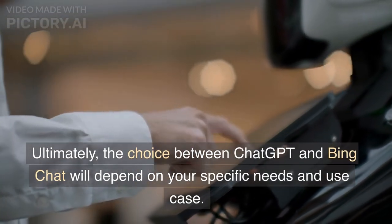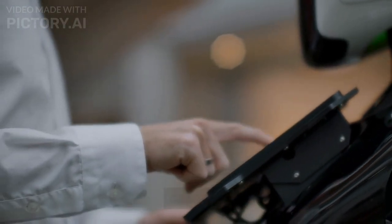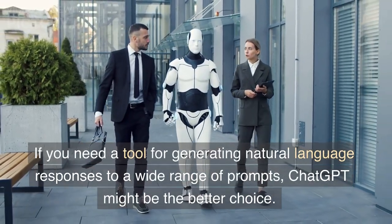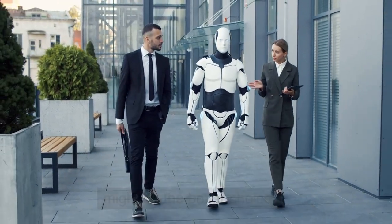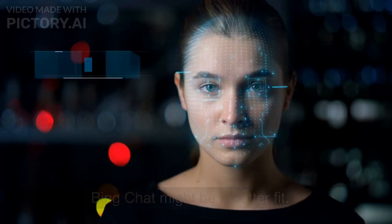Ultimately, the choice between Chat GPT and Bing chat will depend on your specific needs and use case. If you need a tool for generating natural language responses to a wide range of prompts, Chat GPT might be the better choice. If you need a tool for customer support and service, Bing chat might be a better fit.